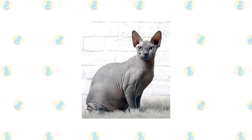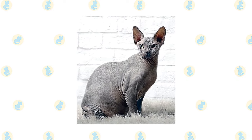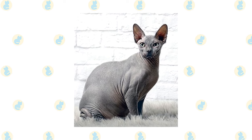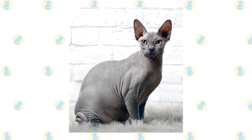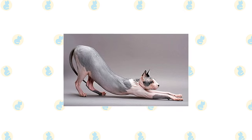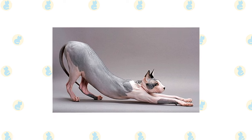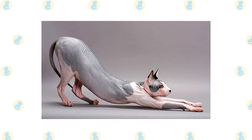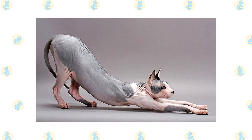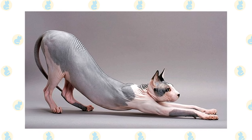The head resembles that of a Devon Rex. The eyes are deep set and the shape of a lemon. The body is fine boned but muscular and has a barrel chest. The legs are long and slender and have a bow-legged appearance caused by the barrel chest. The tail is long and tapering and hard to the touch. They are warm and soft to touch and have earned the name suede hot water bottle. The skin is wrinkled on parts of the head, body, and legs but should be taut everywhere else.